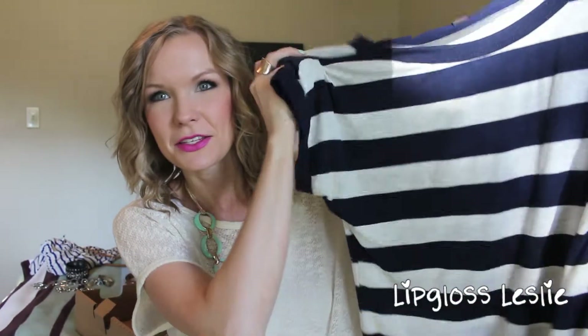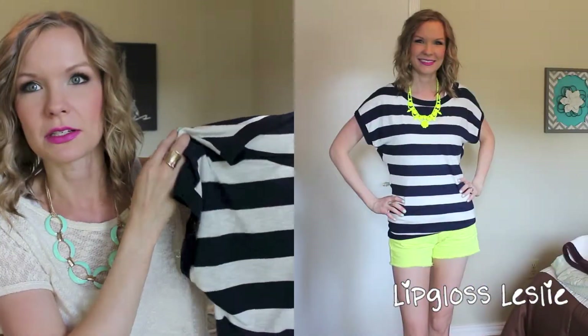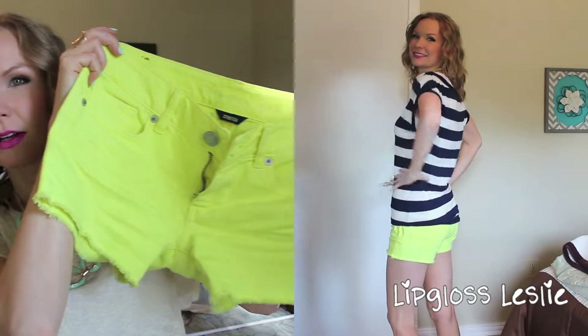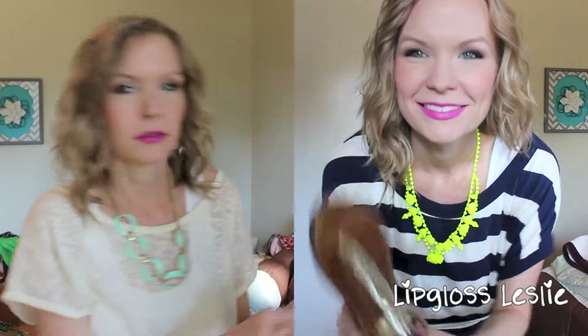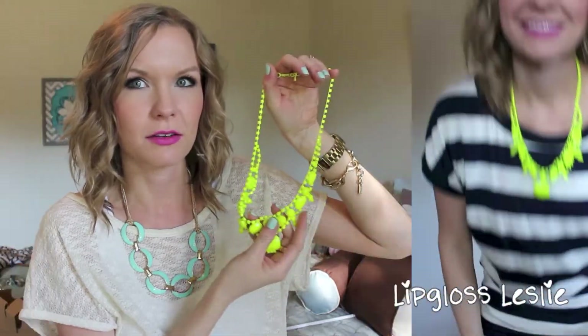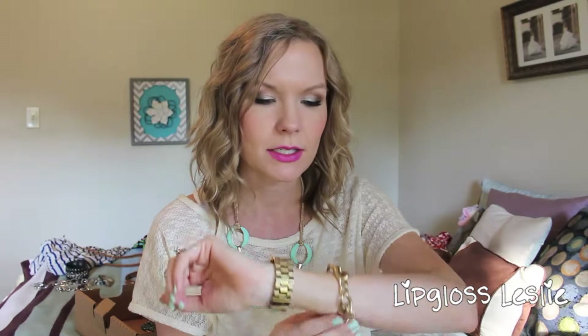The next outfit is this shirt from Forever 21 — it's a couple years old so I don't know the price — paired with these shorts from American Eagle. I love them because they're ridiculously bright and fun. I'm also going to wear my neon yellow necklace with this combo. I actually wore this in another video I recorded and loved it, so I decided I'm going to wear it in Vegas.